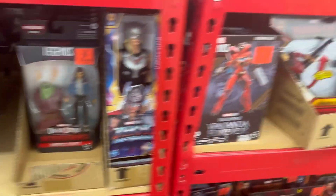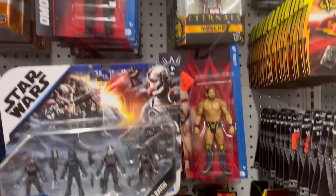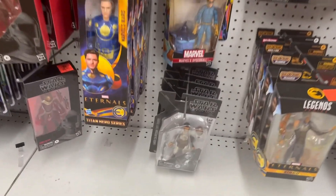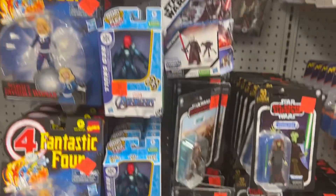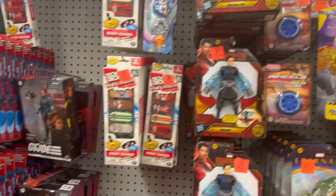A lot of Marvel Legends. We have some Marvel Legends WWE, more Marvel Legends, Star Wars down there. Power Rangers, Lucha. G.I. Joe.